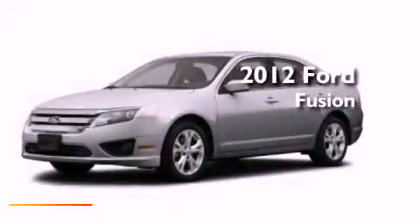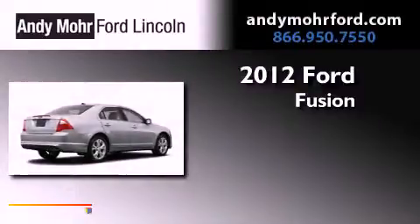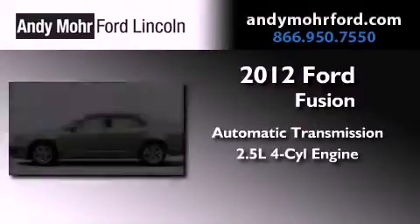This is a brand new 2012 Ford Fusion. This vehicle has seating for two adults and an inline four-cylinder engine.